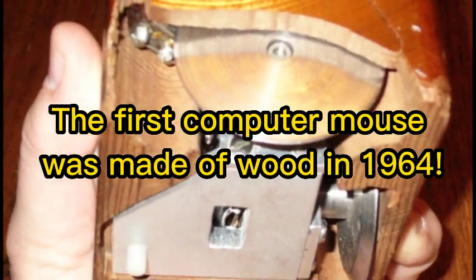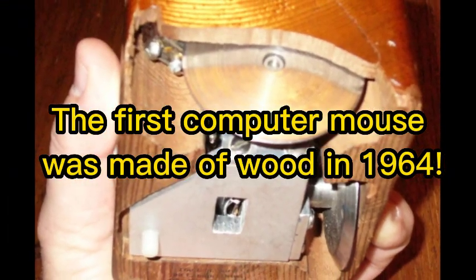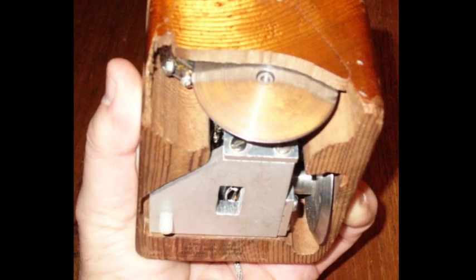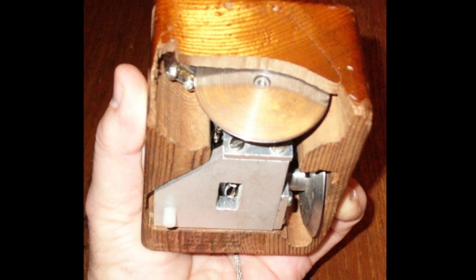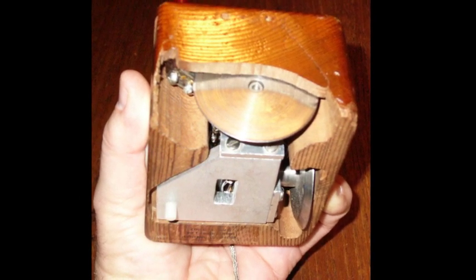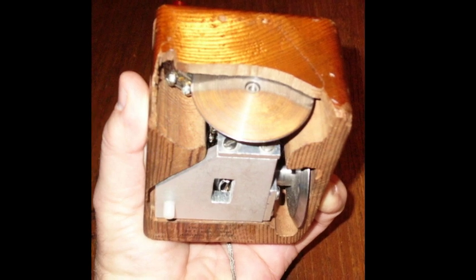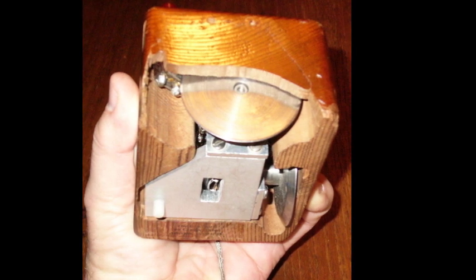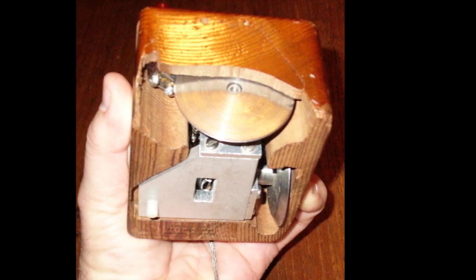The first computer mouse was made of wood in 1964. Computers are part of all of our daily lives, and the computer mouse is also an essential part of any computer. However, although there are similar functions between the first mouse and the current computer mouse, the first computer mouse had a completely different structure than the modern mouse.